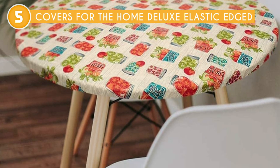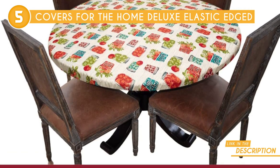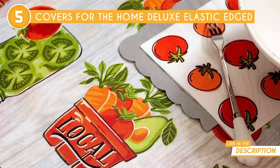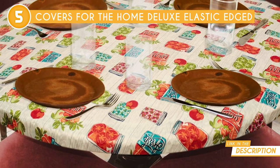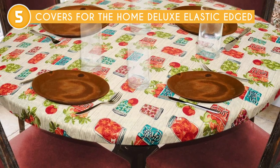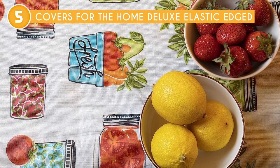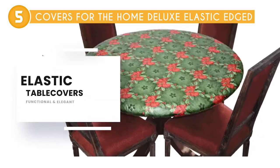Gone are the days of worrying about chips or scratches ruining our beautiful furniture, as these covers have us covered quite literally. The functional polyester backing adds a touch of softness without compromising durability, offering a formidable barrier against damage. Spills and accidents? No problem! The waterproof material effortlessly repels any liquids, saving our tables from potential harm and providing peace of mind in the face of everyday mishaps.